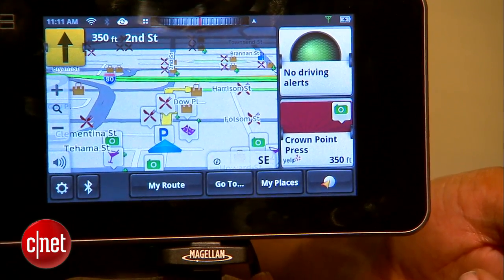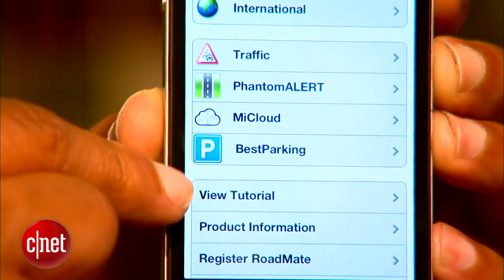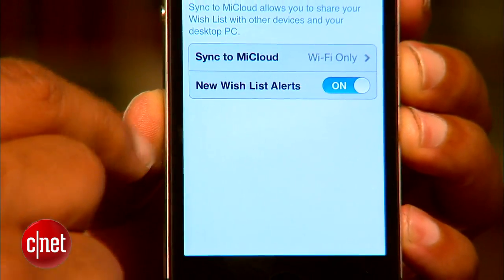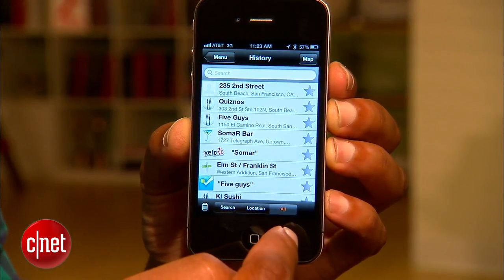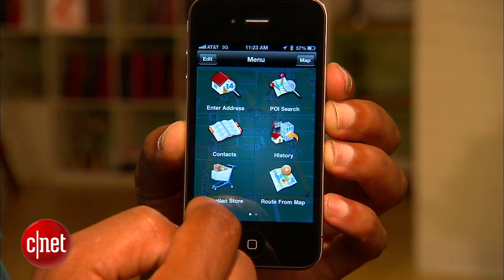The retail price of the Magellan Smart GPS hardware is about $349. That's kind of pricey, but the interesting thing is that they're including the cloud-based syncing for absolutely free. The Magellan Smart GPS app is also free and gives you some basic destination searching, which you can open up into a much more useful navigation app with some in-app purchases.